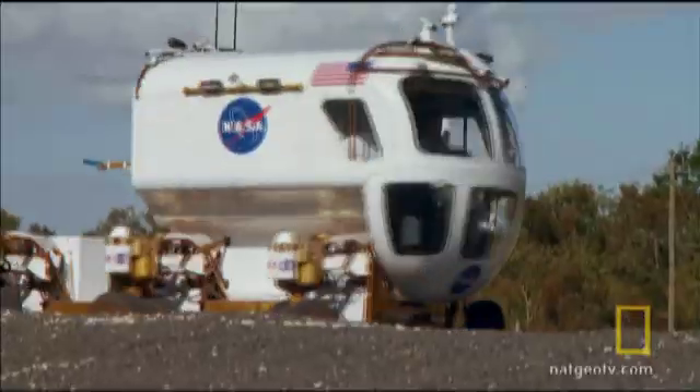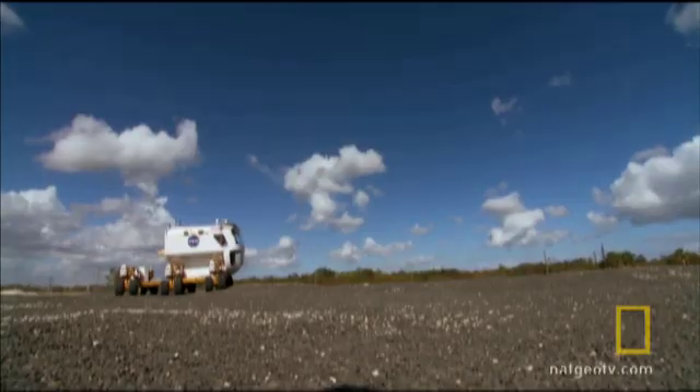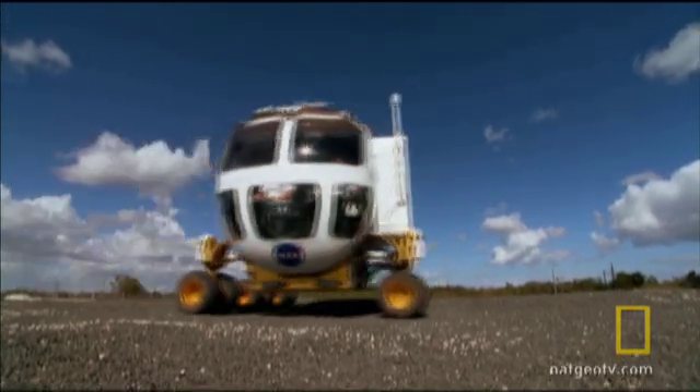This new rover has other features essential for long trips. Inside the pressurized cabin, the two-man crew doesn't need spacesuits — just regular clothes. And the vehicle can support them for up to two weeks.